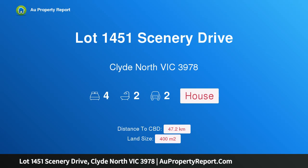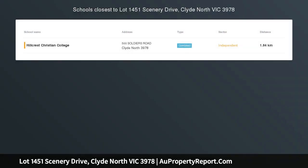Hi, I am glad to introduce Property Lot 1451 Scenery Drive, Clyde North Victoria 3978. Lot 1451 Scenery Drive, Clyde North, Meridian Estate.